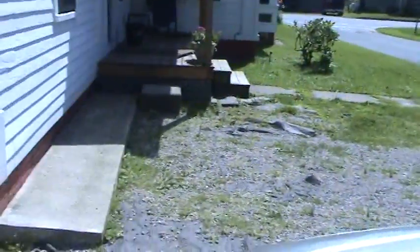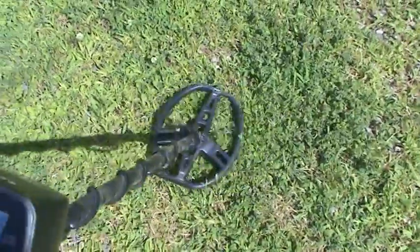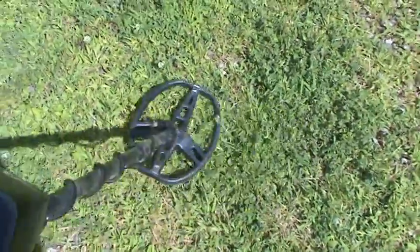Hey guys, back at the 1800s house — a different one. Just stepped out of my vehicle, literally ground balanced the machine, walked two feet and got a signal. Sounds like a nice quarter signal jumping way up, so I guess I'll dig. It might be tough digging right here because it's going to be all compacted from the cars that go in here.